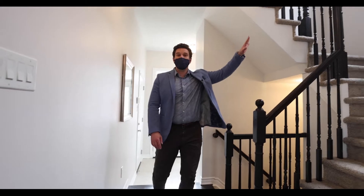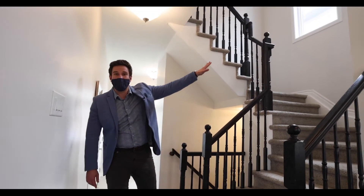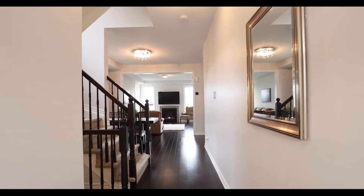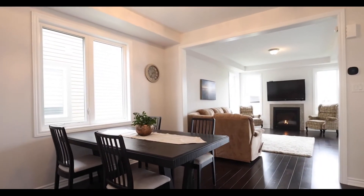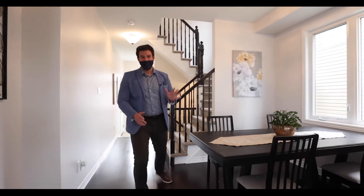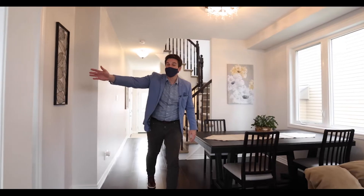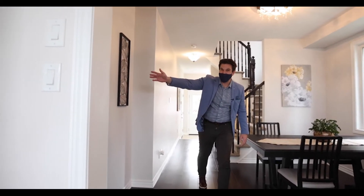Now up here you see this beautiful big window with all this natural light — that's common for the end unit. It comes back into this nice large living space, starting with your formal dining area, and it's got a big great room in the back, and of course your beautiful kitchen right here.